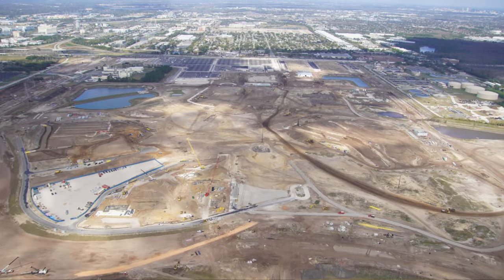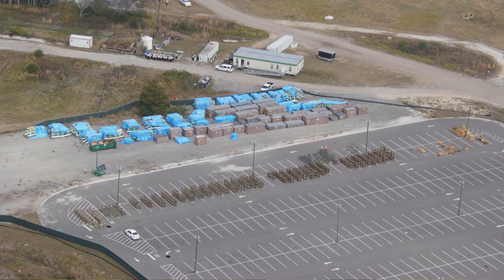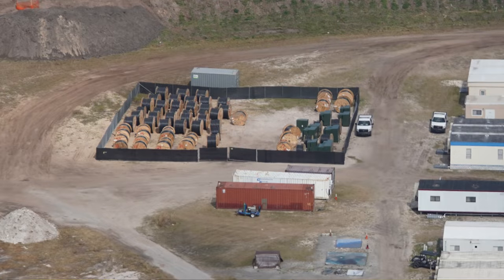Since our last update, construction at Universal Orlando's newest theme park, Epic Universe, is moving along. Thanks to aerial photos from AdBioReconstruct on Twitter, we can take a look at current progress. Here's an aerial overview of the Epic Universe construction site and a staging area — it's believed that blue tarps are covering track for the upcoming attraction, Yoshi's Adventure. Here's a look at another staging area for electrical for Epic Universe.